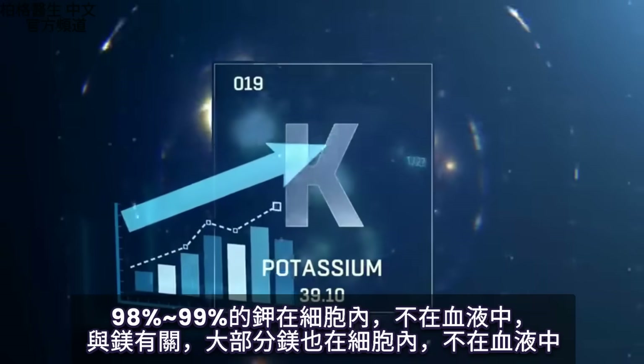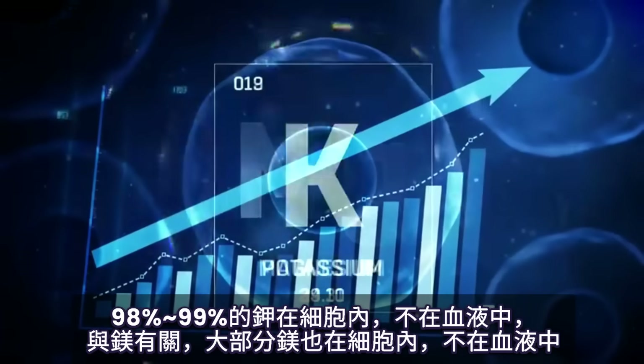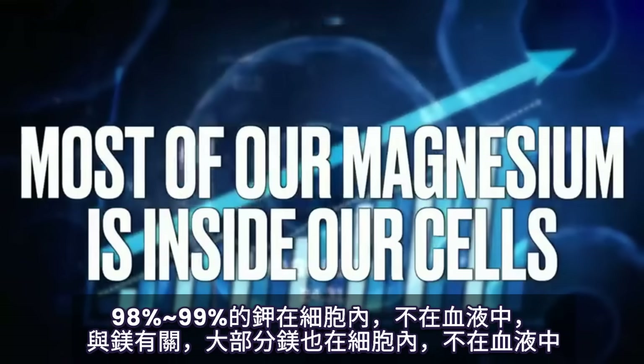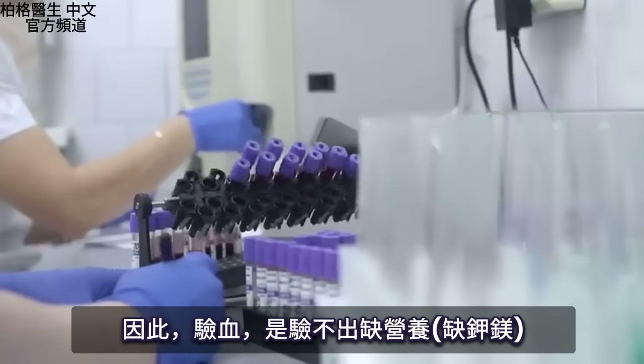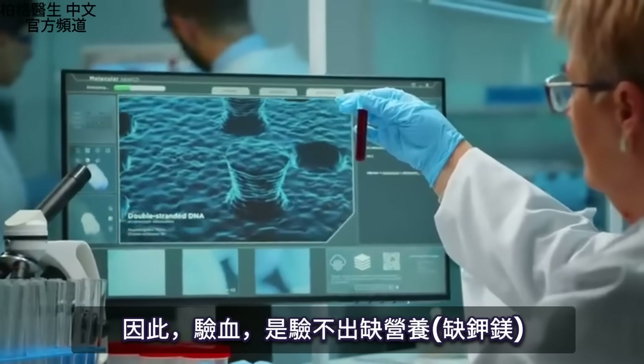98% to 99% of all the potassium is located inside your cells, not in the blood. This also relates to magnesium — most of our magnesium is inside our cells, not in the blood. So you could check the blood all you want; it just doesn't give you a lot of good information about nutrient deficiencies.